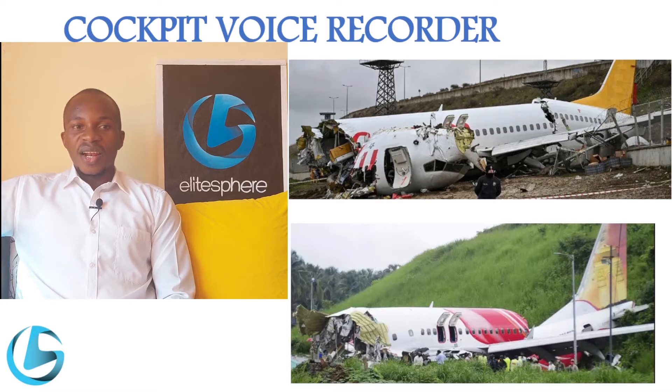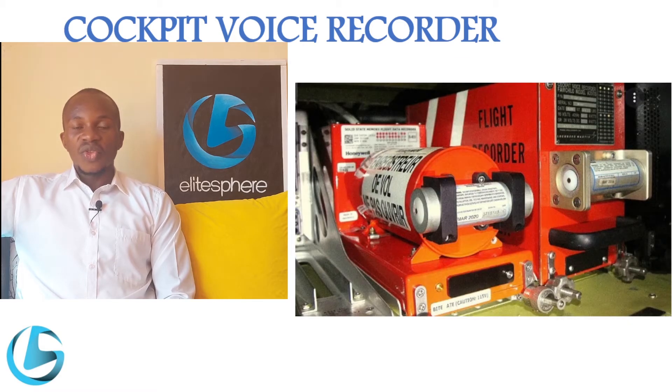The outside of the cockpit voice recorder is colored bright orange, and this is to enable it to be spotted easily during a rescue mission. You can see in this picture we have a cockpit voice recorder and a flight data recorder installed adjacent to each other in the tail section of the aircraft, both colored bright orange.